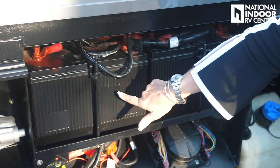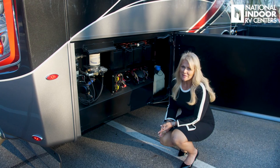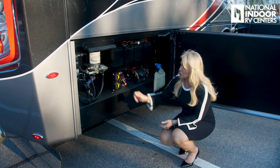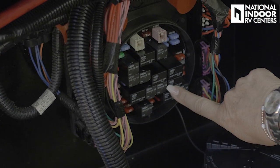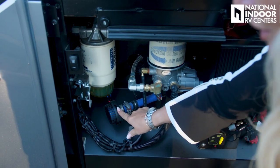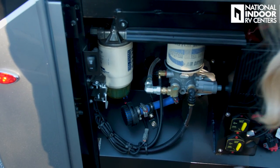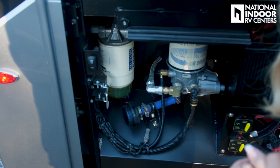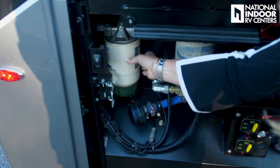Here we have our chassis batteries, and we also have our chassis battery disconnects. This is very important — if you are not lucky enough to have us store your coach at National Indoor RV Centers, when you store your coach you want to make sure that you turn the cutoff to your battery so that you don't have any kind of parasitic drop. This is the Spartan power distribution center — I just like to call it the fuse panel. Here's our air dryer — you do need to change that once a year. And this is our air dryer muffler so you don't get that distortion of noise. Our fuel filter — you need to make sure when you go to store your coach that you always store it with a full tank of fuel. That will keep you from getting any condensation in your fuel tank.